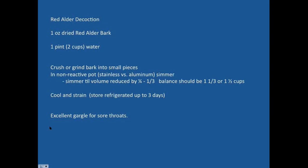To make a red alder decoction: use one ounce of dried red alder bark and one pint of water. A decoction is a longer-term extraction process than an infusion. Crush or grind the bark into small pieces, then simmer in a non-reactive pot — like stainless steel — until the volume is reduced by a quarter to a third, leaving about one and a third to one and a half cups of fluid. Refrigerate up to three days. Cool and strain before use. This makes an excellent gargle for sore throats.